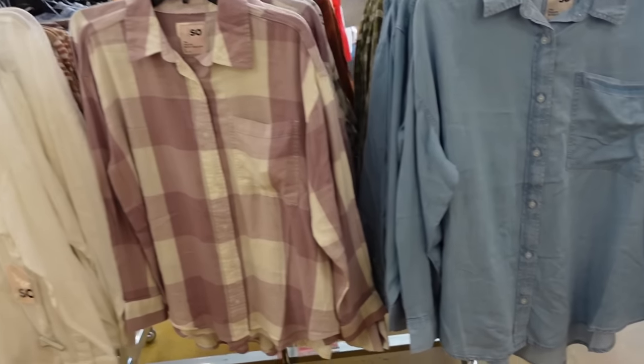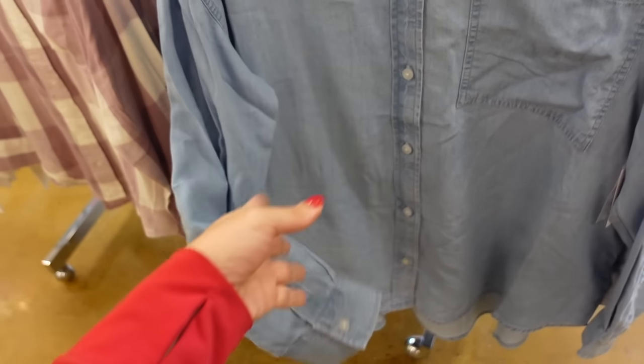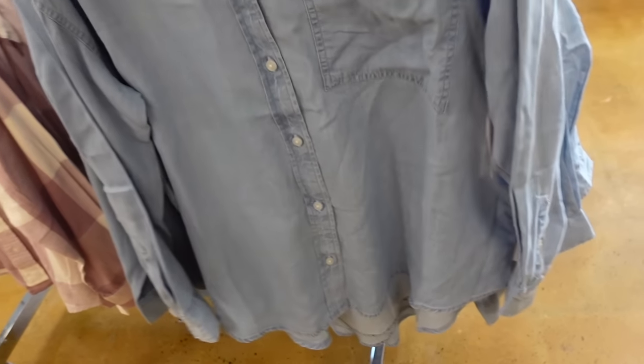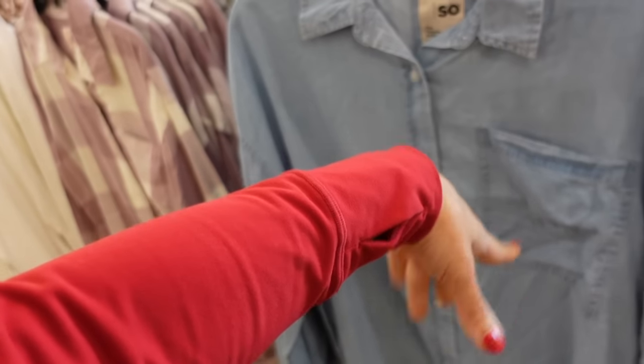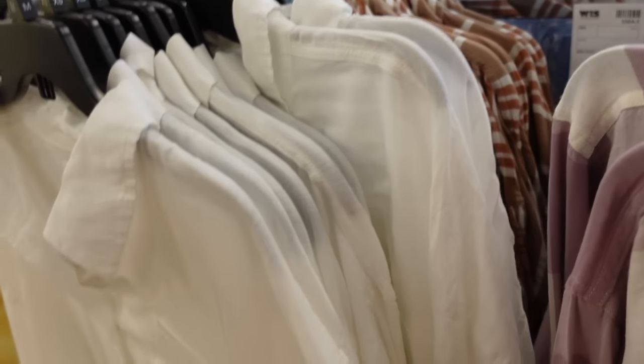The boyfriend shirts are also on sale. These are nice and oversized, drop sleeve, button detail on the wrist, scoops in the middle. They're on sale for $19.99, regularly $30. In chambray, green plaid, purple plaid, white and black, camel, and solid white.